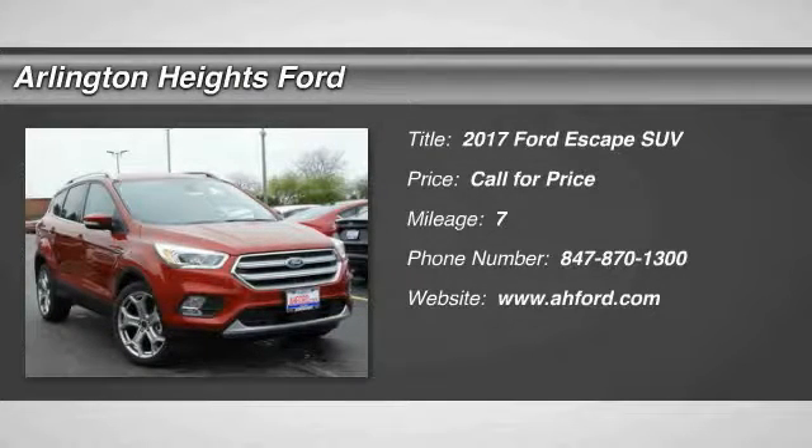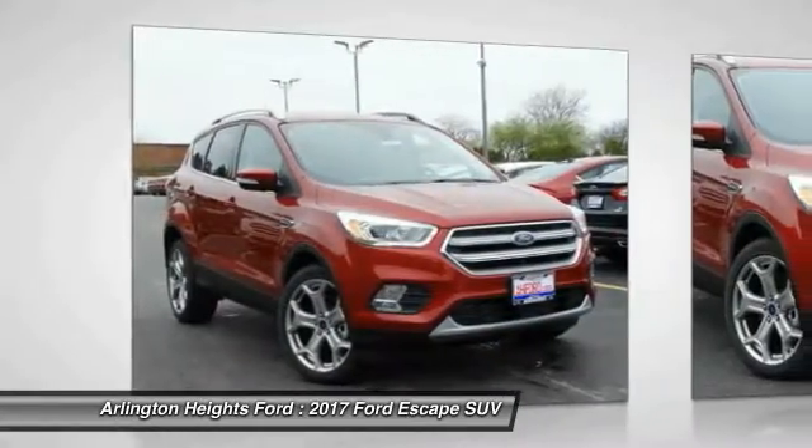2017 Escape. Gas engines flex. Tow, sip, and go with Ford Escape.